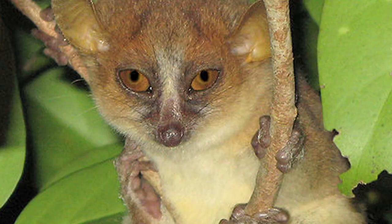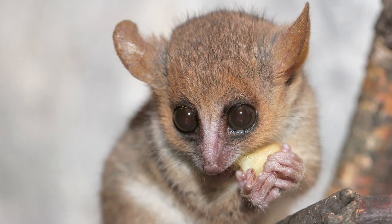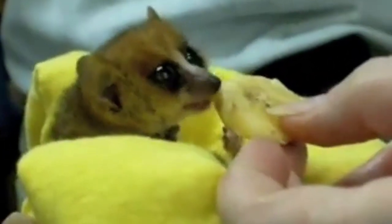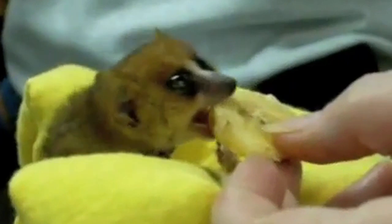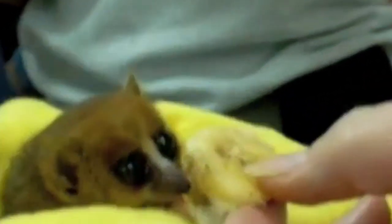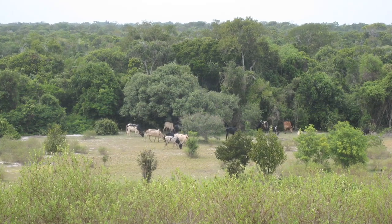While habitat loss is perhaps the most common factor leading to the extinction of Earth's largest organisms, size is ultimately no issue. The endangered mouse lemur is considered the smallest known primate in the entire world, often weighing in at under 30 grams. They're nocturnal omnivores eating a diet of mostly insects, fruits and flowers, and their numbers have dwindled in recent years due to slash-and-burn agriculture and cattle grazing.